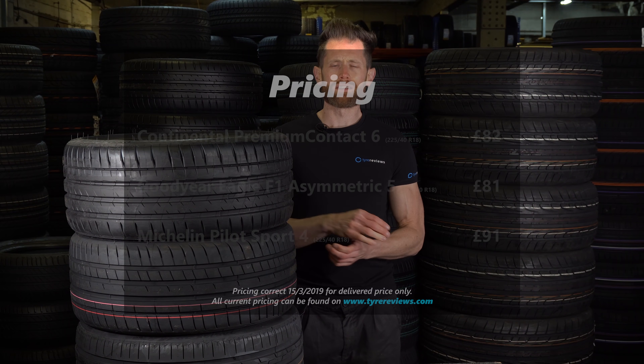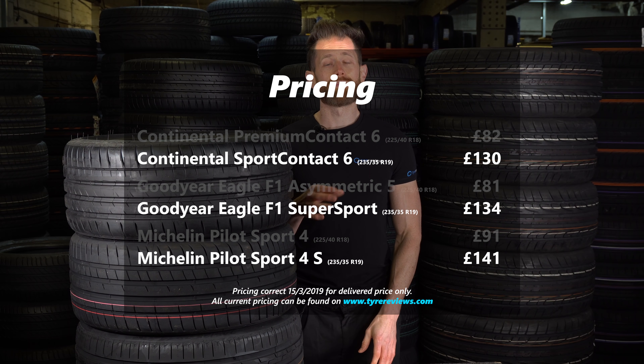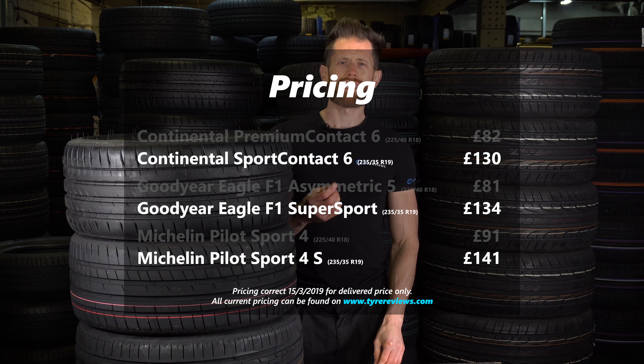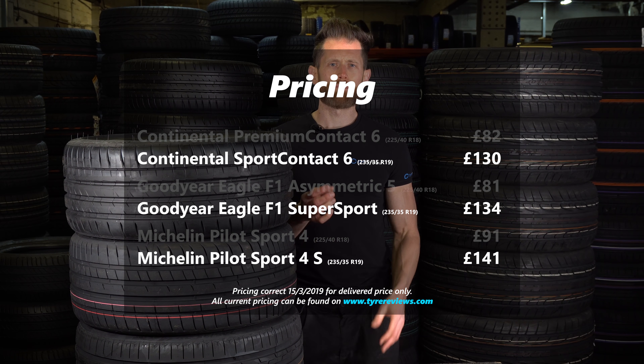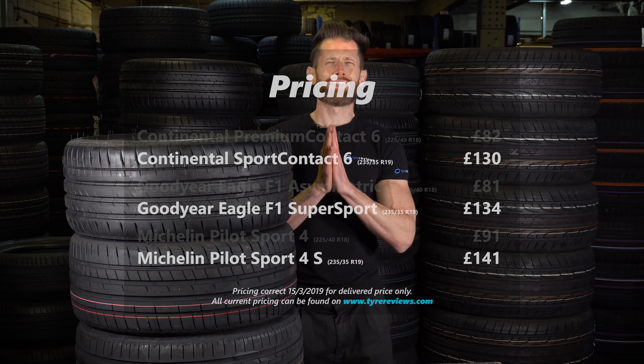They're priced approximately like the smaller sizes. The Michelin is the most expensive of the three and the Conti and Goodyear are on a similar level, but remember, you always tend to get a bit more tread life out of a Michelin tyre, which balances out that extra purchase price. So I guess it's down to the test data, which I can't wait to do.